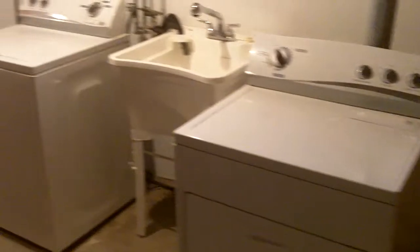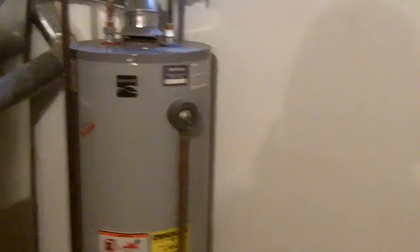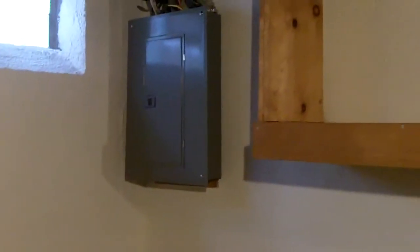Heading down to the basement — brand new carpeting. We've got glass block windows, brand new. Into the finished area of the basement. Through here is the utility area: gas dryer, wash machine, and storage over here on the left. We have a brand new furnace, also a brand new air conditioning unit. That's your hot water tank, and we have a brand new electrical panel right there.